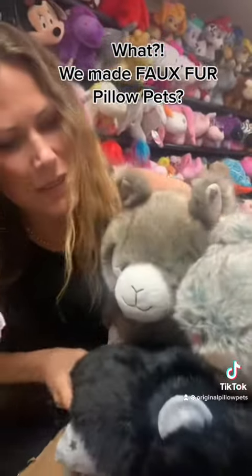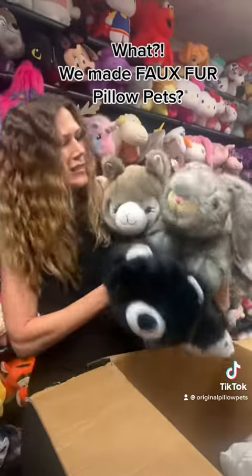Man, maybe we should make these. What do you guys think? Let us know. Here's another sneak peek. Take care.